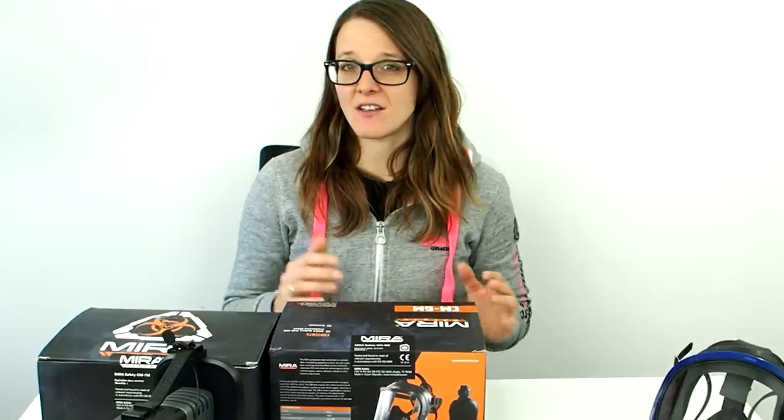Hey guys, my name is Lily and today I want to show you the upgrades that I have for my apocalyptic prepping gear. Stay tuned.